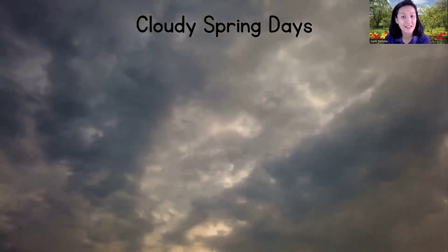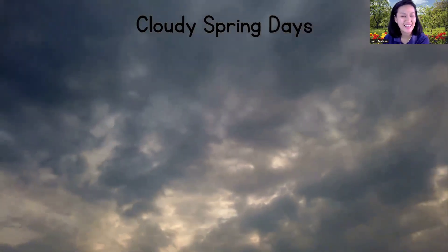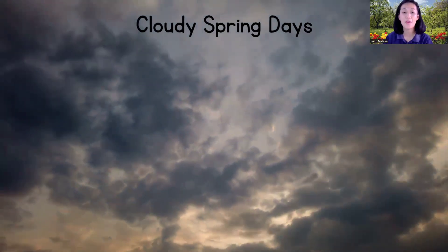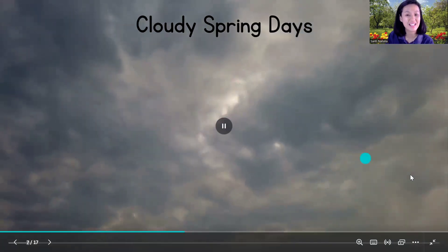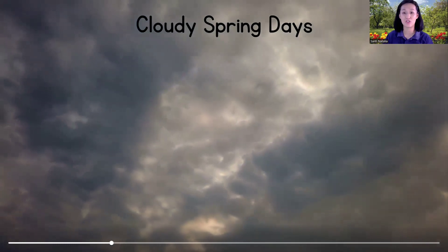How about this one, children? It's a cloudy day! Can you say 'cloudy'? Cloudy weather in spring means the sky is covered with clouds. Can you see Mr. Sun? Oh no — Mr. Sun is hiding!